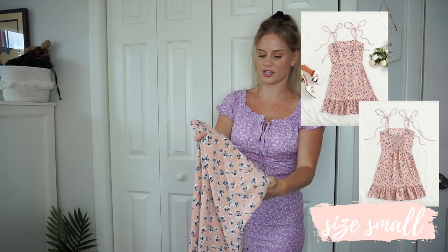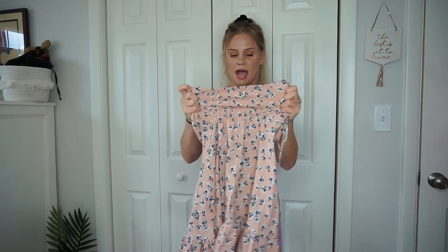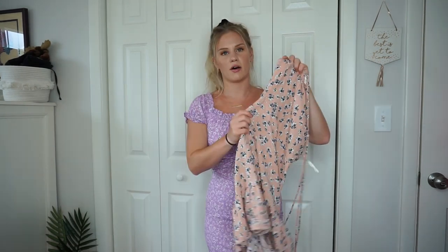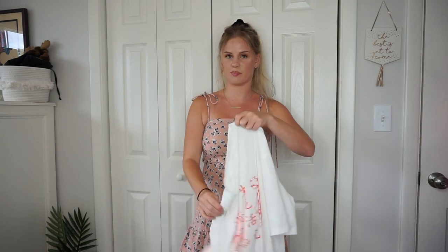The next dress I already wore — I love the material on this one so much better. It's a baby pink dress with navy blue flowers all over it, a little ruffle on the bottom, self-tie straps, ruching in the back which makes it stretchy, and a zipper down the side. I wore it the other day with a jean jacket and Air Force Ones and it was such a cute outfit. I definitely recommend this one.